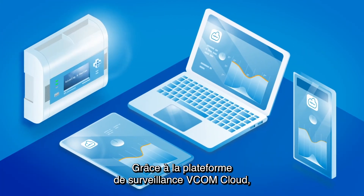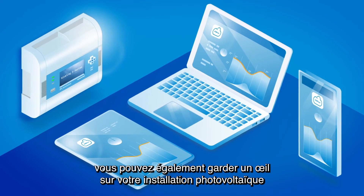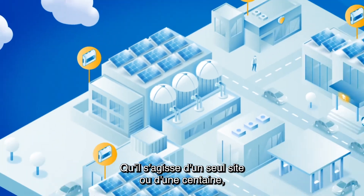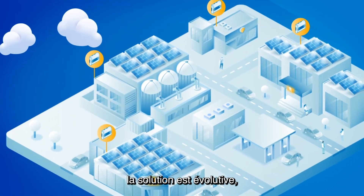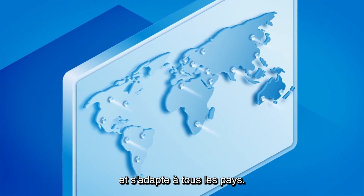Thanks to the monitoring platform Vcom Cloud, you can also keep an eye on your photovoltaic system for more transparency. One site or a hundred — the solution is scalable, handles any size of equipment and adapts to every country.